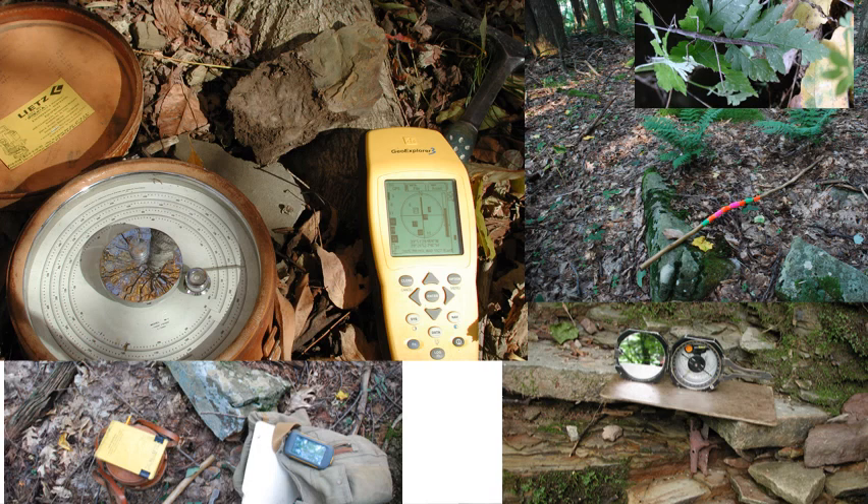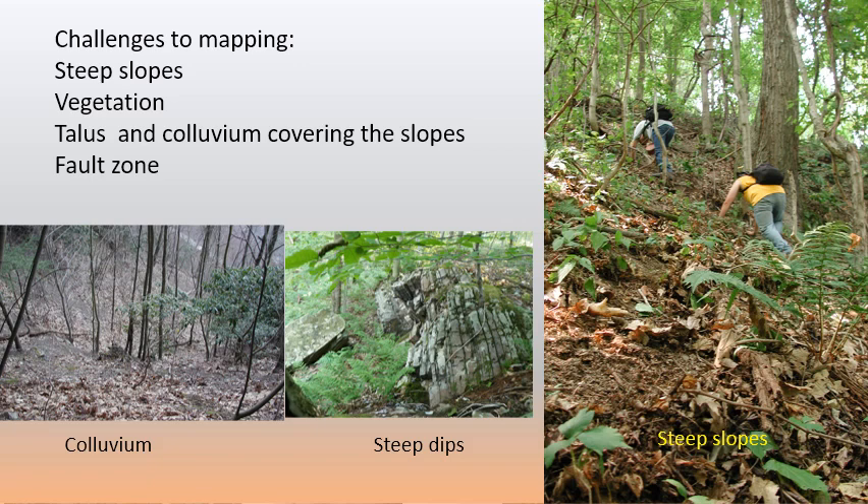The field mapping was done with basic field gear. Probably the most important piece of equipment I had was a walking stick — it acted like a third leg or arm on those steep slopes and really saved me from losing my balance while navigating the terrain. The main challenges were steep slopes, vegetation, and talus covering and obscuring most of the outcrops, plus a fault zone that created difficulty in tracing the beds.